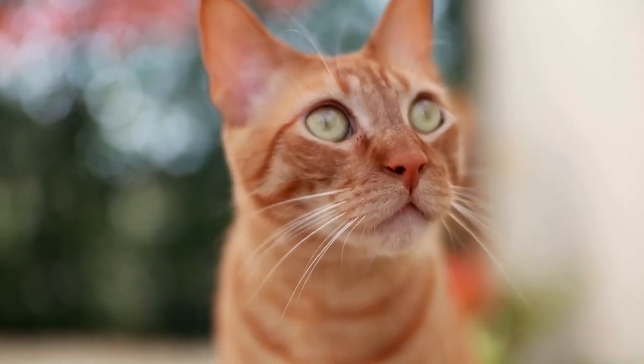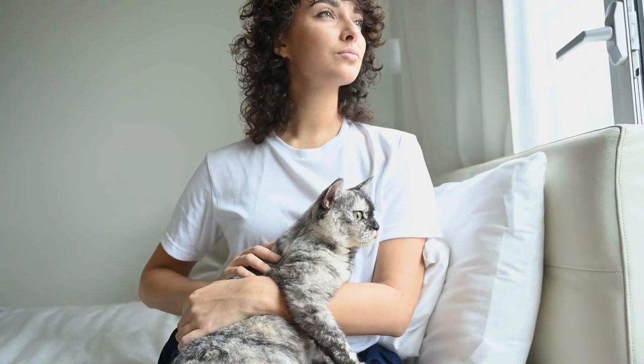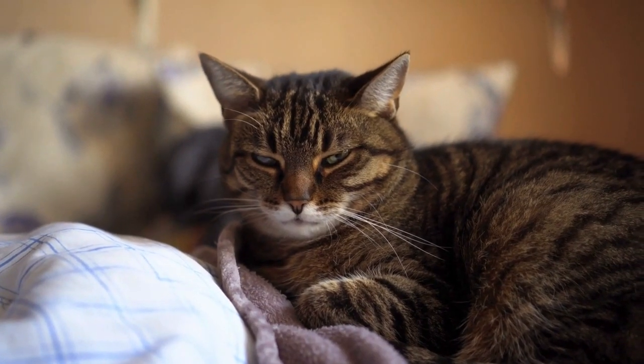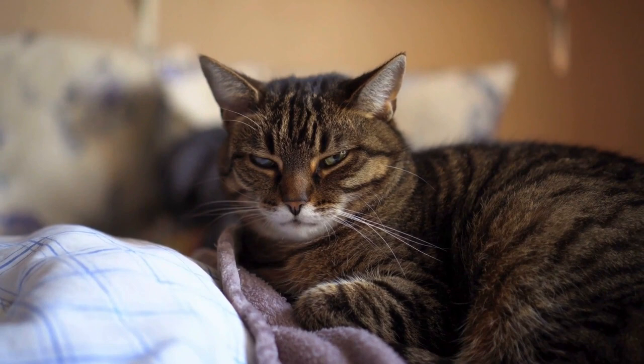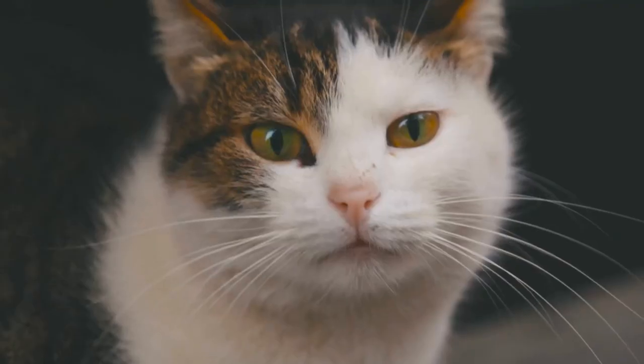It's essential to monitor the cat closely during labor and to seek veterinary attention if you have any concerns, or if the labor appears to be prolonged or difficult. A veterinarian can perform a physical examination and provide assistance or medical intervention if necessary to ensure the health and safety of the cat and her kittens.